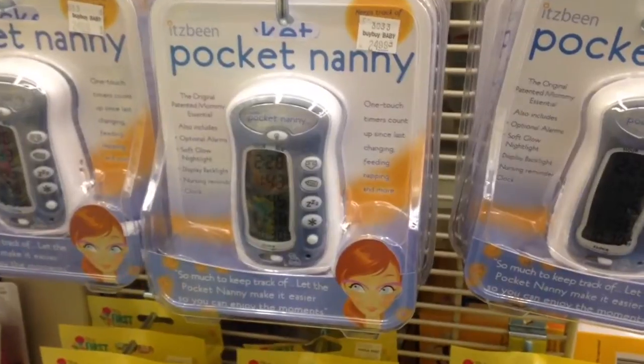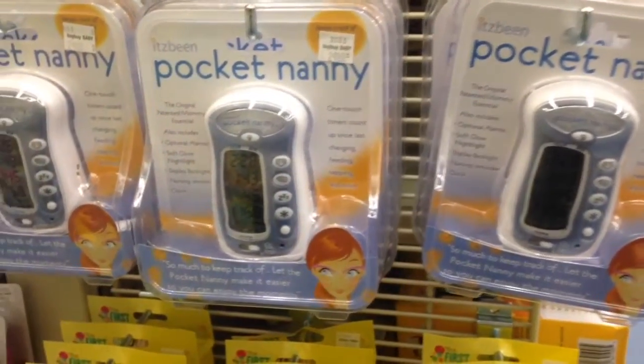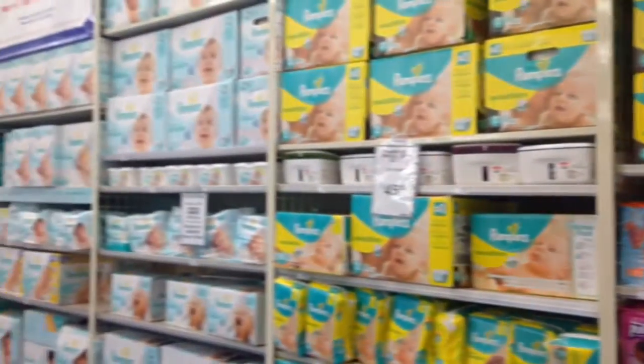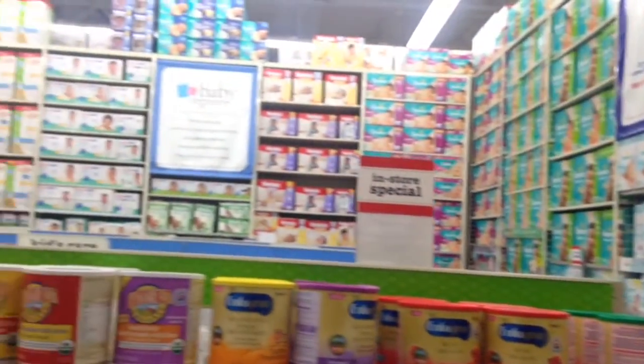I had one of these tracking devices when I had Payton and it came in handy, but that was before smartphones. Now they have apps that'll tell you how long the baby slept, when they pooped and ate. And there's a whole world of diapers — which ones to choose!